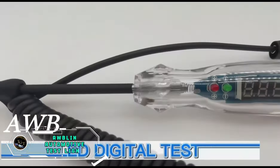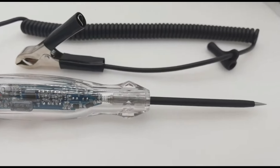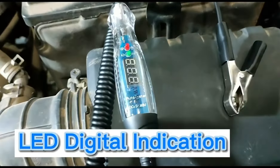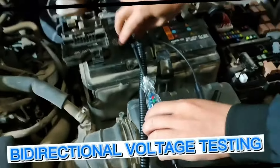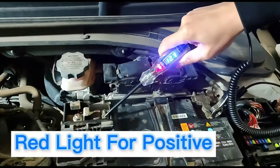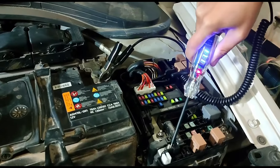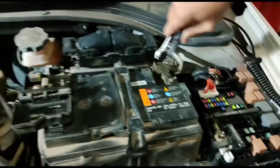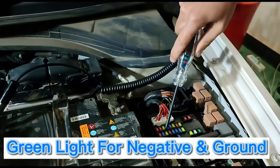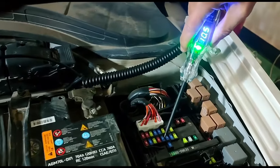Elevate your diagnostics with the ABLU Blinn Automotive Test Light. This essential tool simplifies electrical testing in your vehicle. With a sharp steel probe and a bright indicator light, it quickly identifies power, ground, and faulty circuits. The ergonomic design ensures comfortable and precise use. Whether you're a professional mechanic or a DIY enthusiast, this test light is a must-have for troubleshooting electrical issues. Priced at $21.99, it offers a cost-effective solution for reliable and efficient testing, making it an invaluable addition to any automotive toolkit.